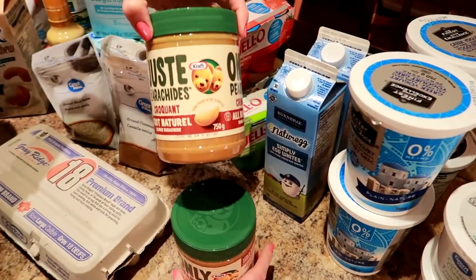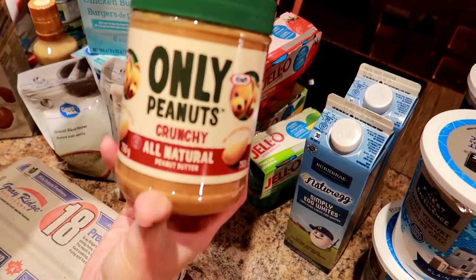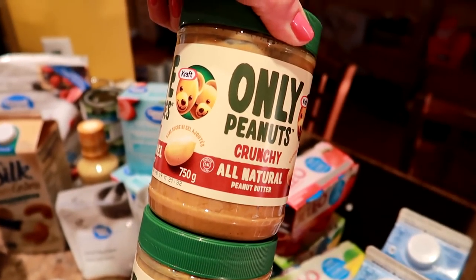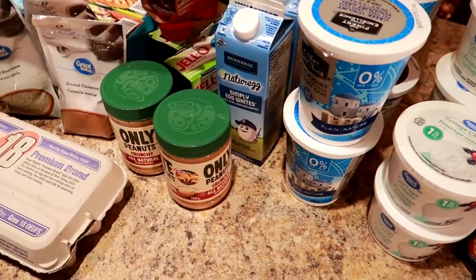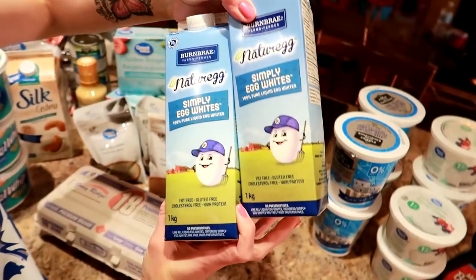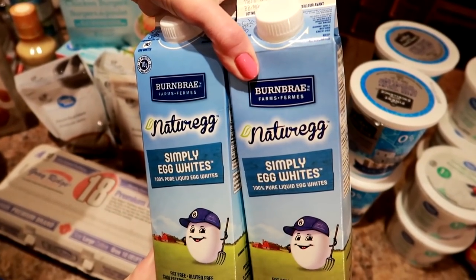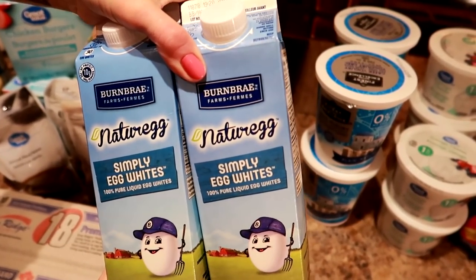We got two natural crunchy peanut butters — only peanuts. Two egg whites as well, because you're only allowed to get two egg whites at a time right now, so we've been getting a couple every time we go out, and that allows us enough for the week.